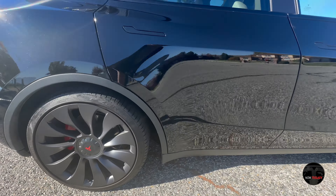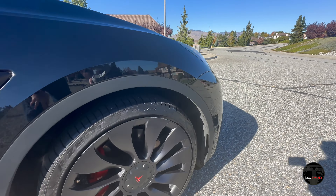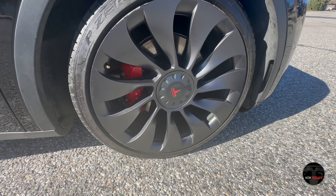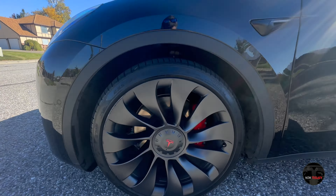We can take a look at the wheels here — a bit of curb rash, unfortunately. Of course, that is driver error, but there are some things you can do to prevent that, mitigate that, and even fix them. Hopefully we'll have a video about that soon.